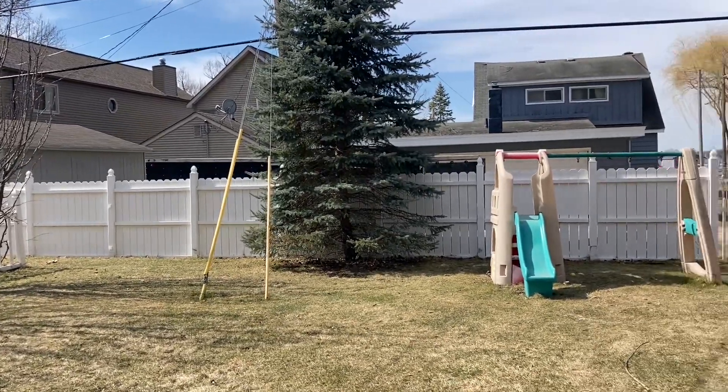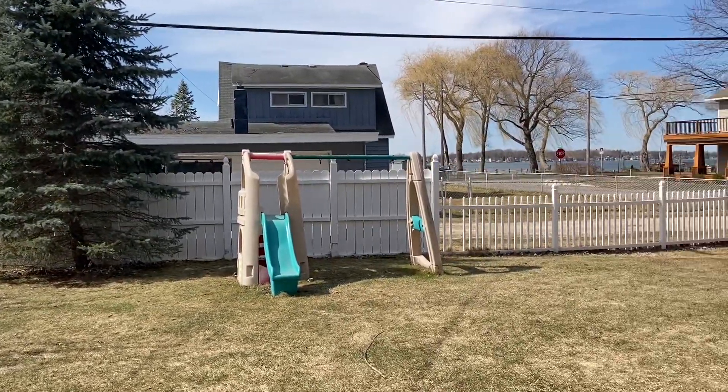I thought maybe a video of the backyard might be good, so that swing set's got to go bye-bye.